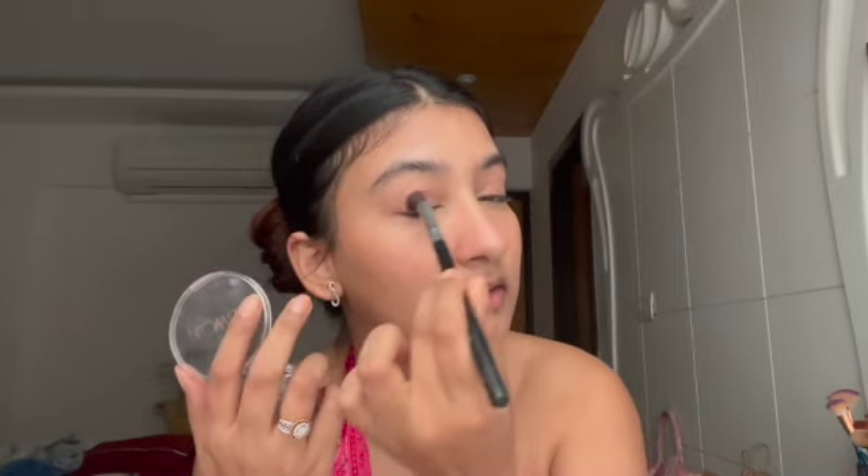I used to be so much into heavy makeup — foundation and a lot of products — but somehow I changed. Now I like more of a natural makeup look. I'm using the Hoola Bronzer again just to give a little shadow so it doesn't look like I have a lot on my face.